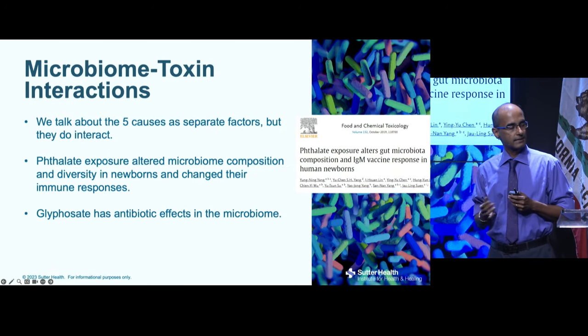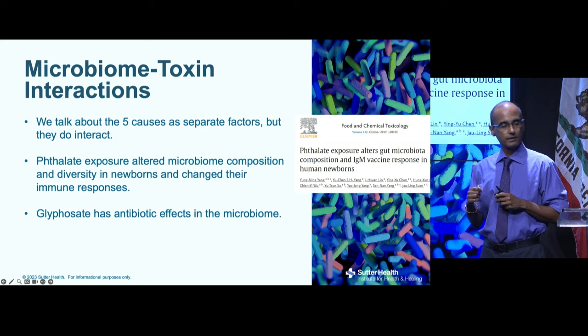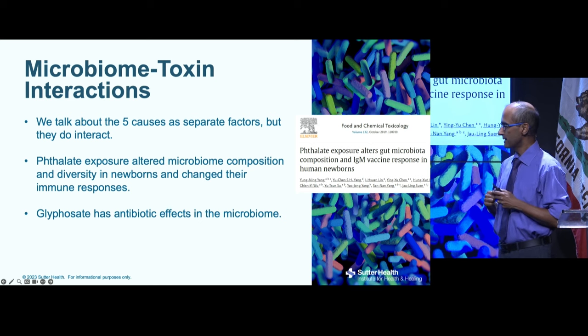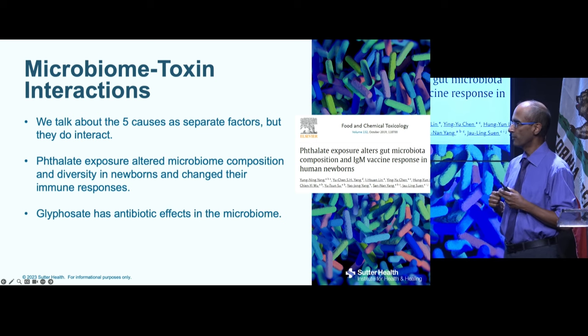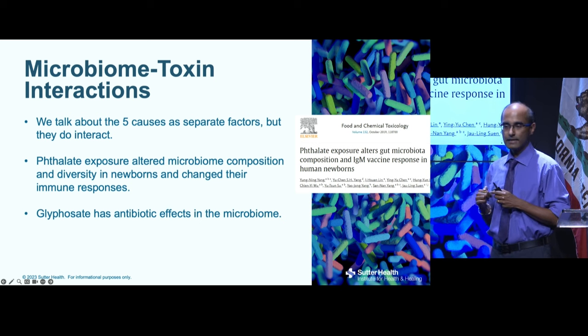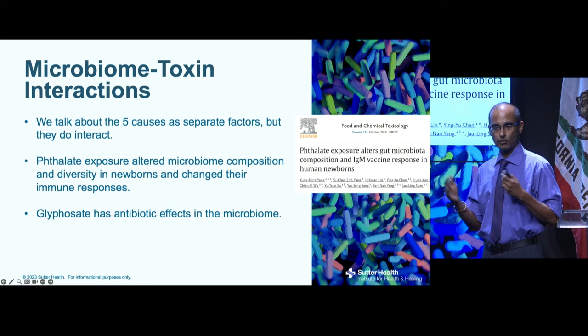These five causes are linked and interact. Phthalate exposure — a toxin — altered the microbiome composition and diversity in newborns. Glyphosate, the pesticide, was actually first brought to market as an antibiotic because of its antibacterial effects on the microbiome. While glyphosate is fairly safe in terms of acute toxicity at high doses, no one is studying the chronic long-term effects on the microbiome at low doses.